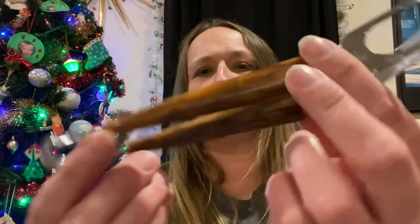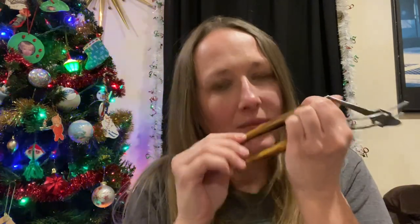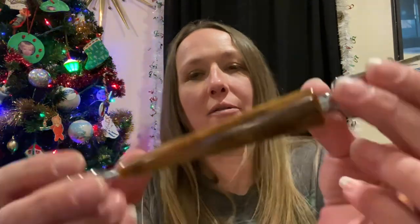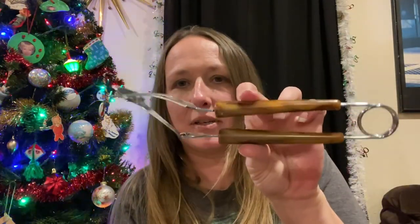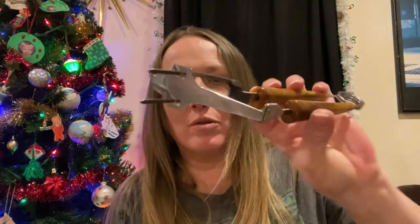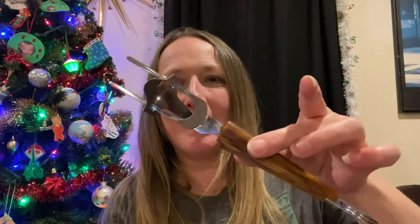I did pick up this — I thought it might be Bakelite. I'm not quite sure if it is. It looks like Bakelite. Sometimes if you rub it with your finger it'll give off a certain scent. I don't know — it kind of looks like Bakelite to me, but I don't even know what this utensil is. I just like the handles. If you guys know what this utensil is for, let me know in the comments below.